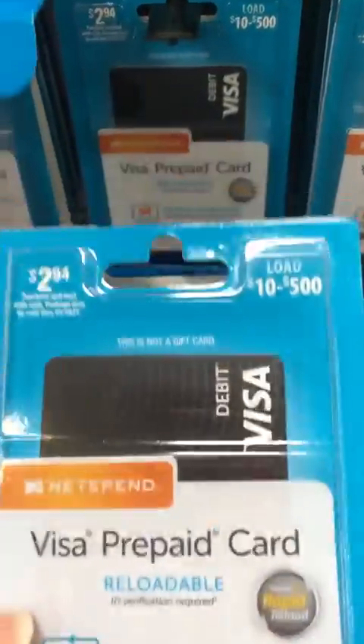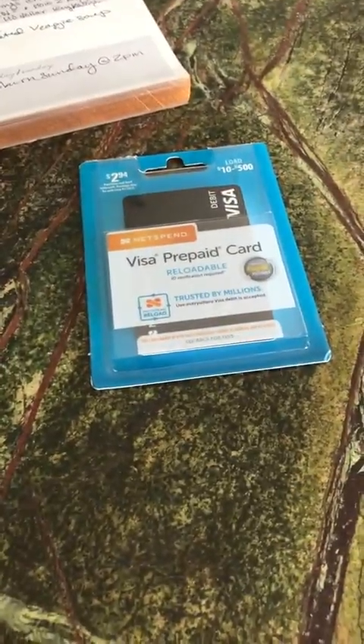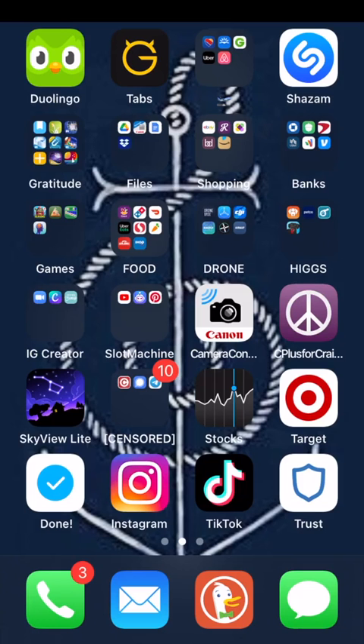Want to learn how to buy crypto even when your bank won't let you? Step 1: go to Walmart and buy a prepaid Visa. It allows for international transactions. Add an amount over $60 and activate the card.